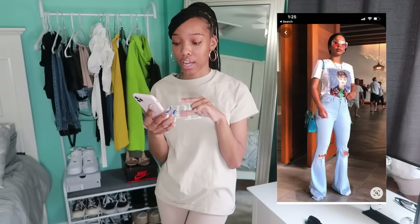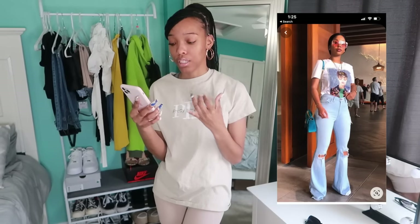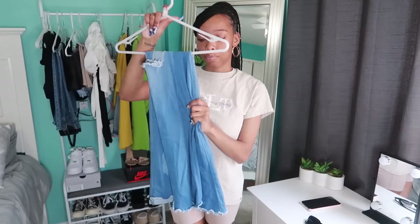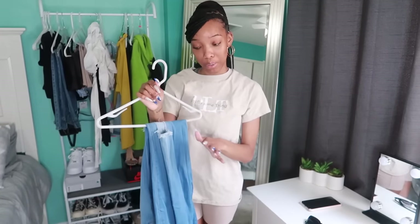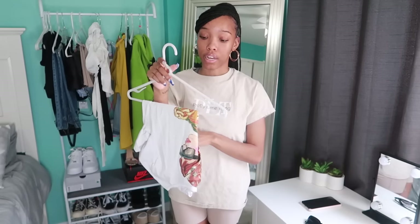This next fit is really cute — I've actually had this outfit inspiration saved for a while because I bought similar pants. I have long denim from Fashion Nova, so I'll wear heels with it. I also have a graphic-style shirt that's kind of similar to the one in the picture — the colors are a little different, but it's from Zara. I got it when I was in New York.